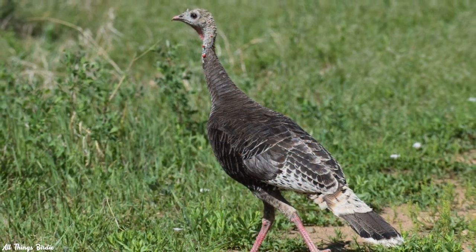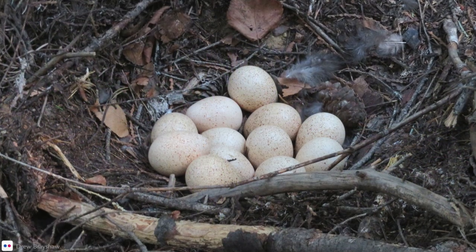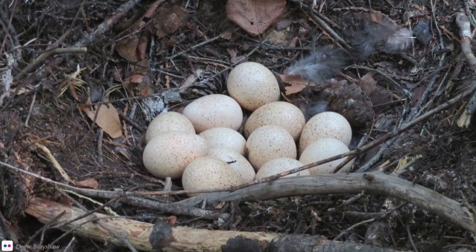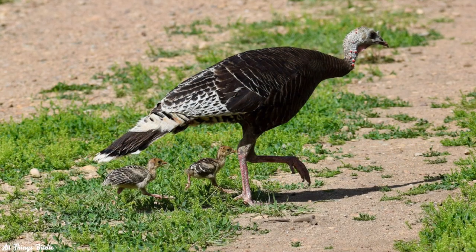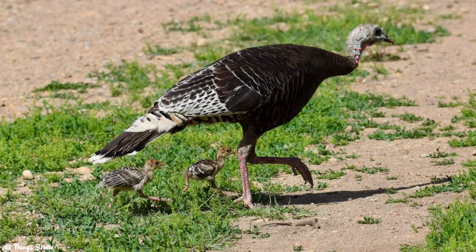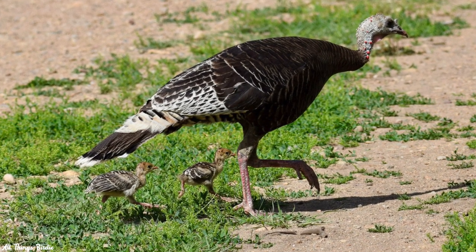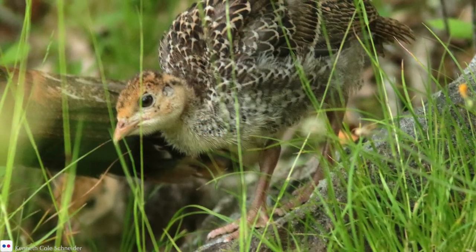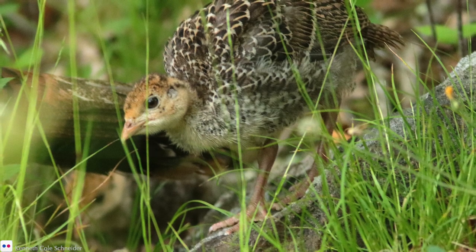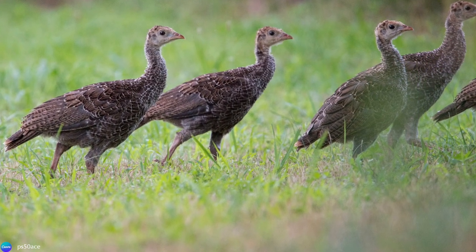The female makes a nest on the ground, under the base of a tree, or in a thick pile of brush. She lays anywhere from 4 to 17 heavily speckled, cream-colored eggs. The chicks, also known as poults, hatch after 25 to 31 days of incubation and are able to leave the nest about one day after. The poults stay with their mother through their first fall. Oftentimes, multiple females and their broods combine together, forming a large flock.